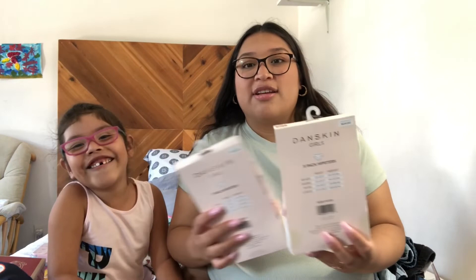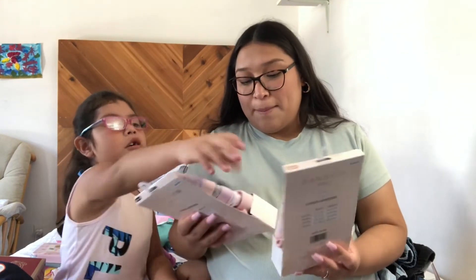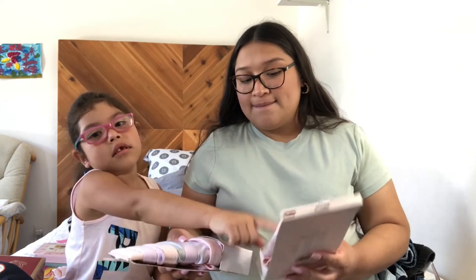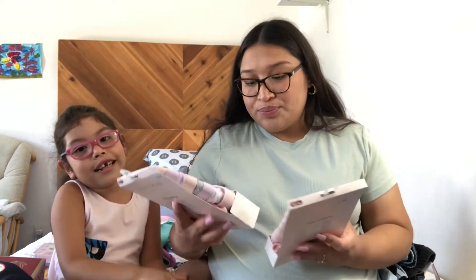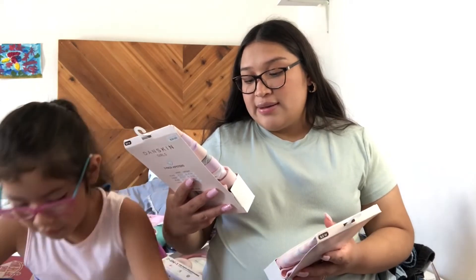And then we just got her some new little underwear — hipster style. I get the brand from Teacher Max, $8.99 for a five-pack. The hipster ones from Dance Skin — they just look like that.